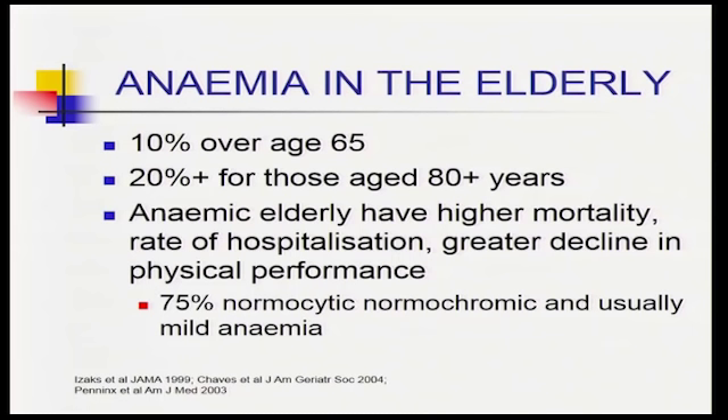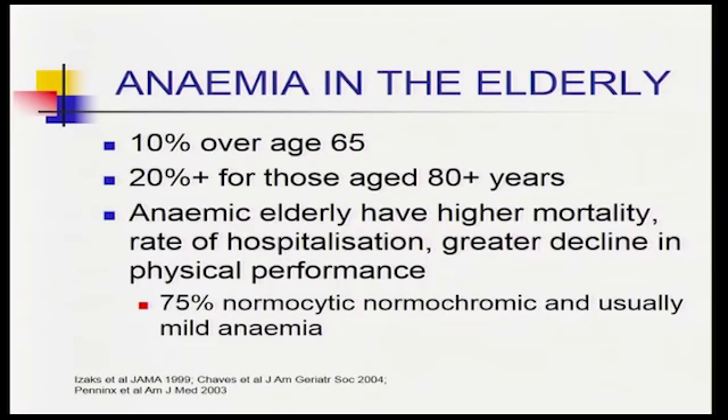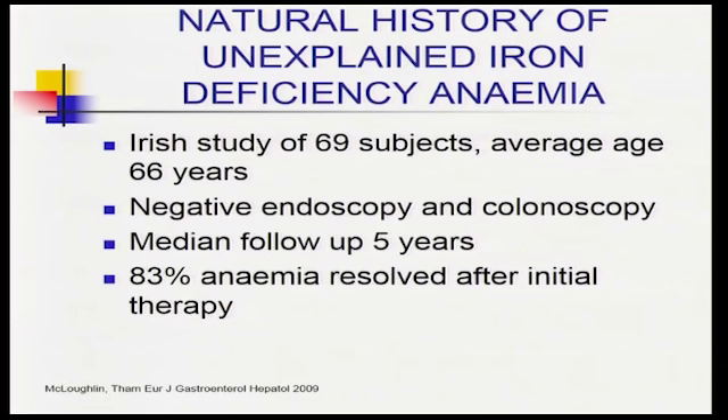In the elderly, about 10% of those over 65 are anaemic, and 20% of those aged over 80. With everyone ending up on anticoagulants, antiplatelet drugs, and fish oils, GI bleeding is the second biggest user of blood in this state — probably globally. Anaemic elderly have higher mortality and reduced quality of life. As you get older, the likelihood of being anaemic increases, and in hospitals we're enriched for anaemic patients.